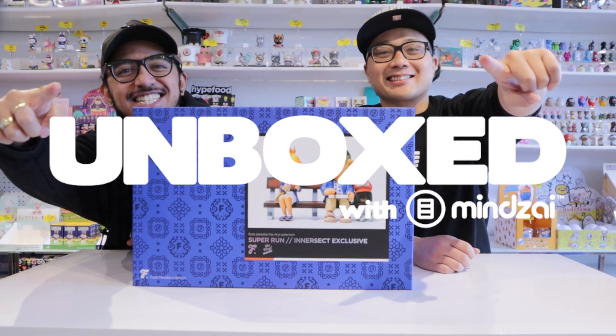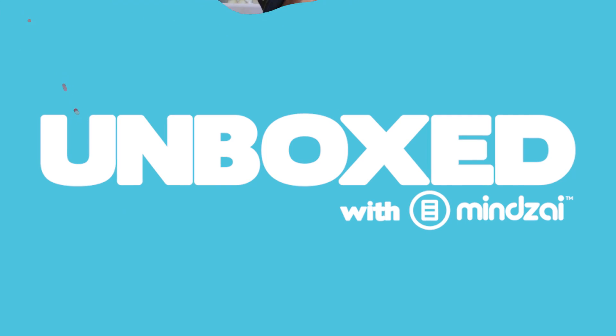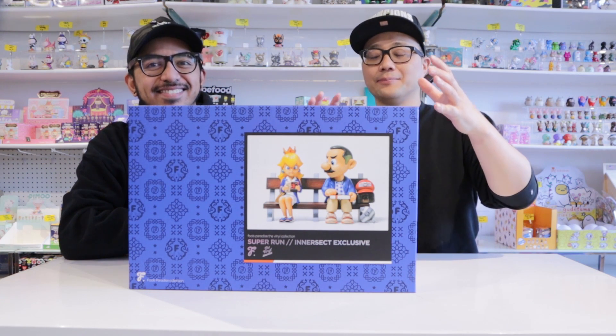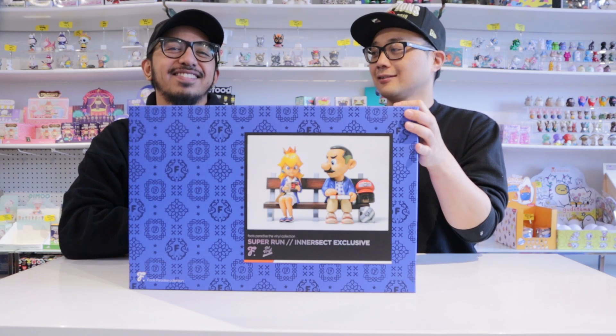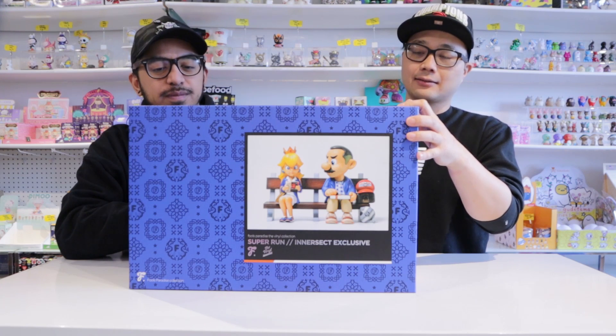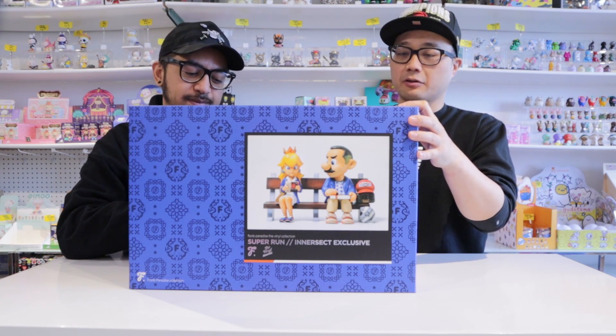It's time to get unboxed! I already saved us a few minutes by taking it out of the brown box, so we sort of ruined the surprise for you a little bit, but I don't think that's going to take away from anything because the box is beautiful.